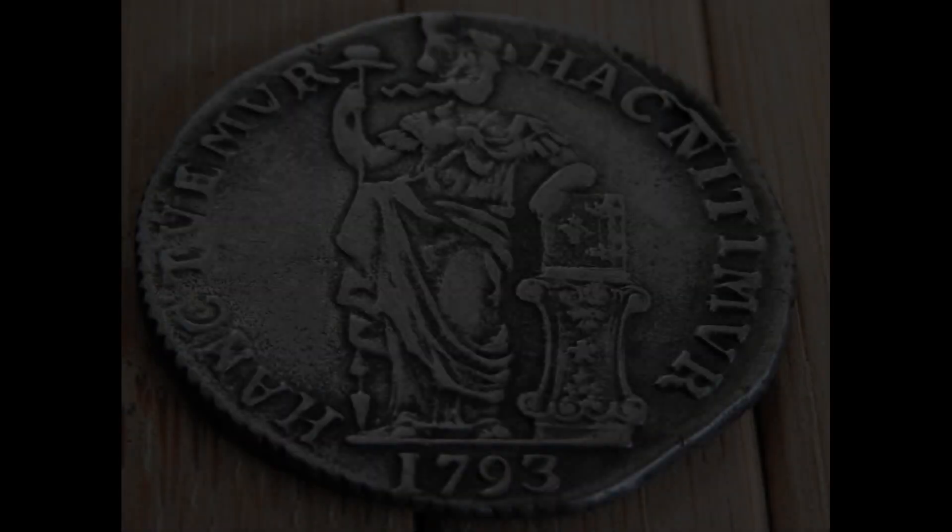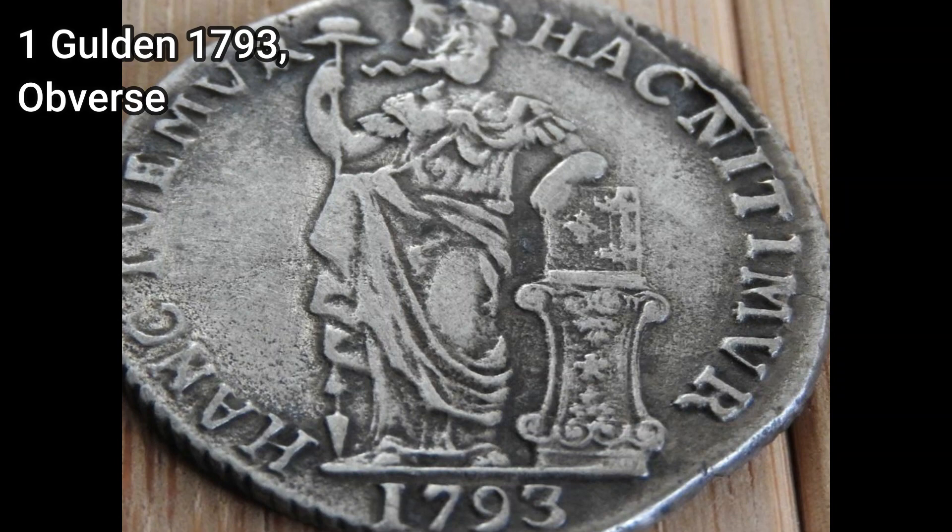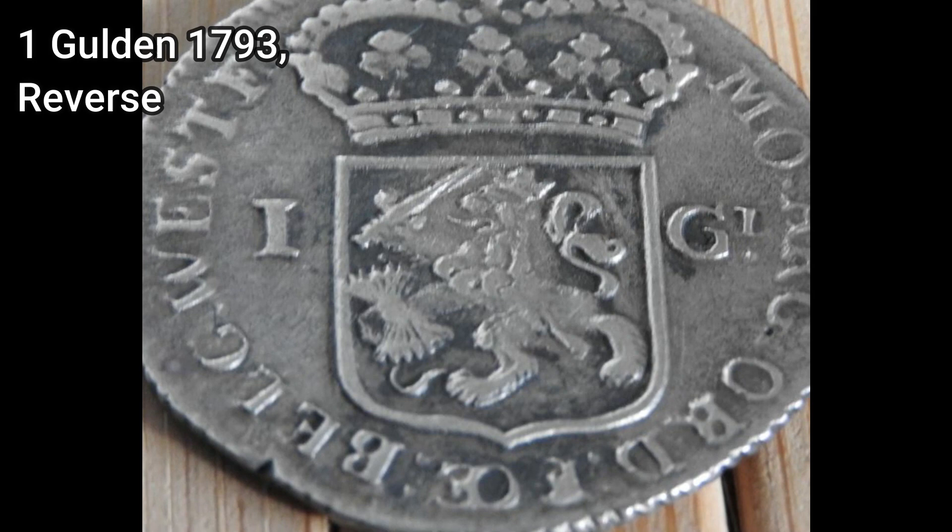Welcome ladies and gentlemen. Today I'm showcasing a historic silver Dutch one gulden, or gilder, from the Netherlands, minted in 1793 in the region where I live, which is pretty cool.